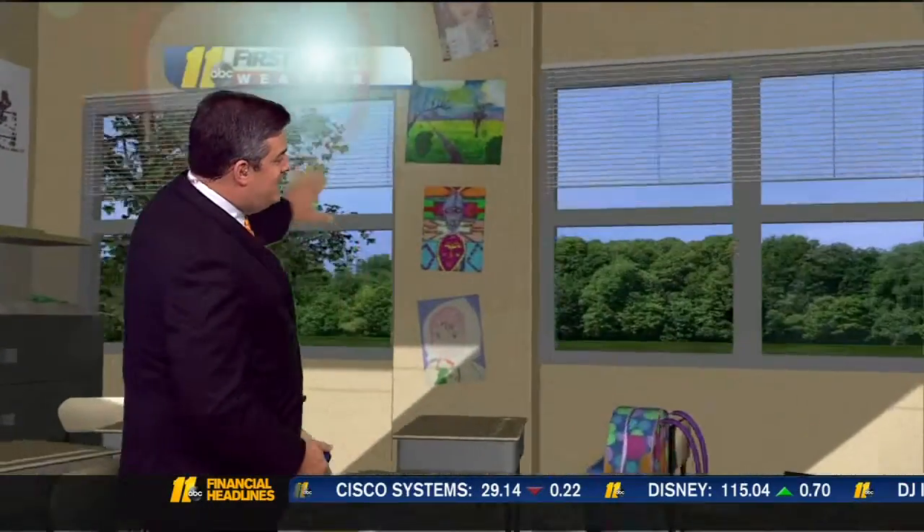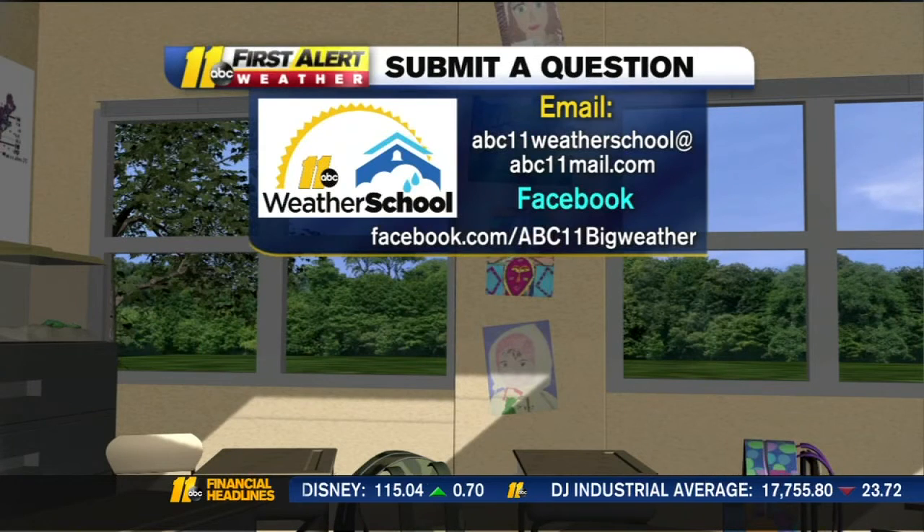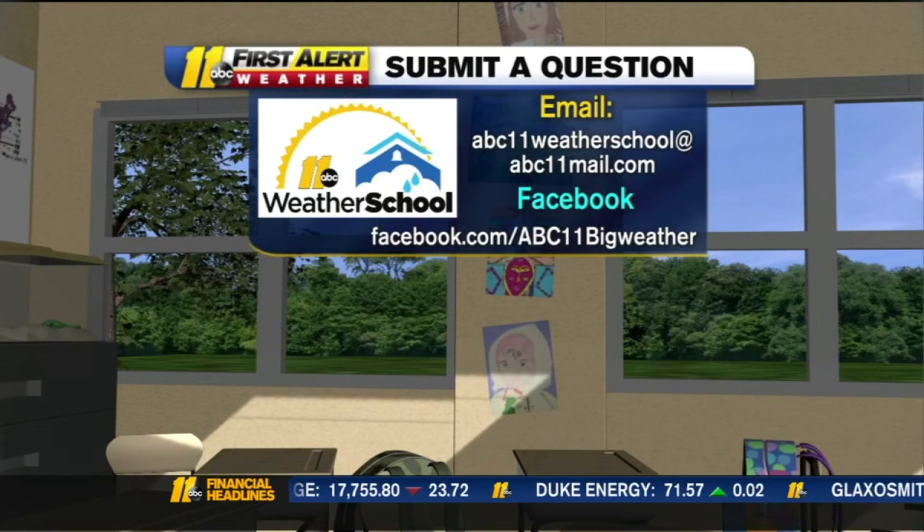If you have a weather question you'd like to be answered, we'd love to hear from you. Just email it to us at ABC11weatherschool@abc11mail.com, or on Facebook, just post the video on my Facebook page, ABC11 Big Weather.